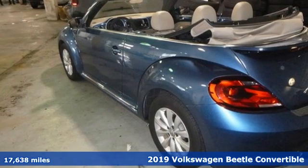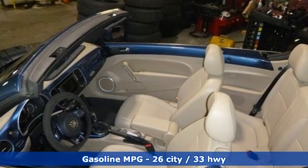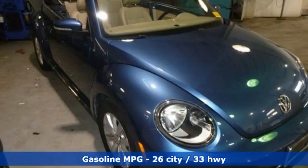Features include external memory control, wireless phone connectivity, front heated bucket seats, USB port, and leather steering wheel.